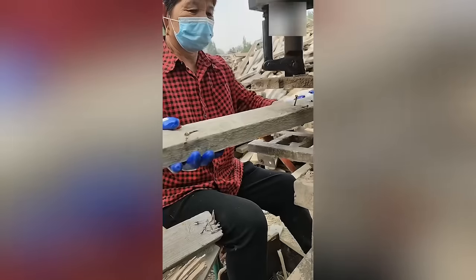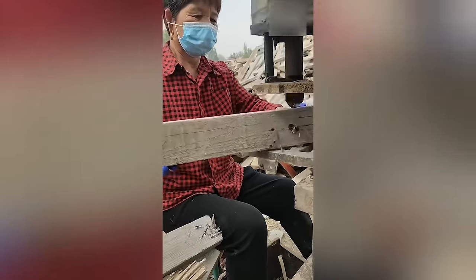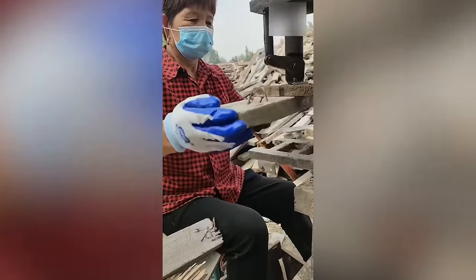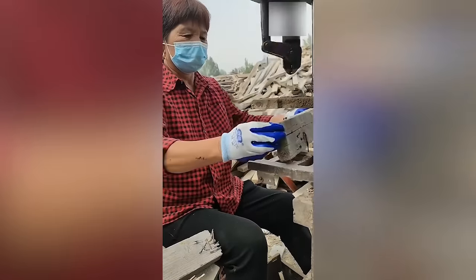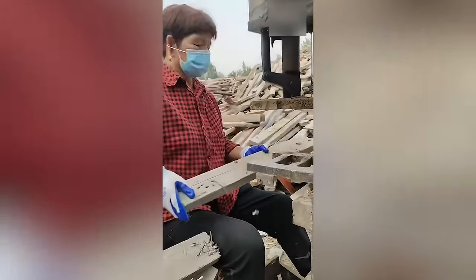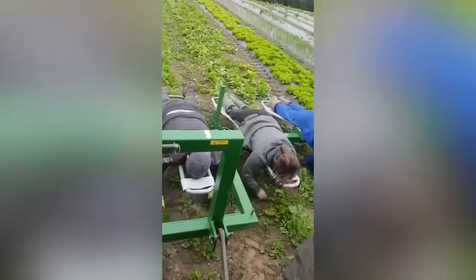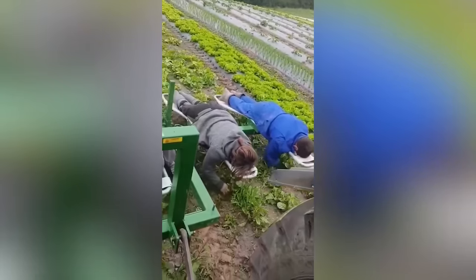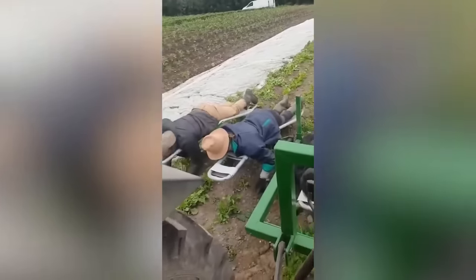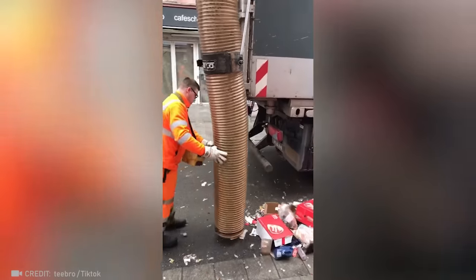Here's how quickly and efficiently a denailer can get wood ready for processing. Everyone knows that working out in a field can be backbreaking, but these people have nothing to complain about, that's for sure. Street cleaning has been taken to a whole new level with this vacuum cleaner.